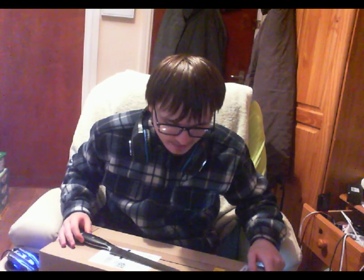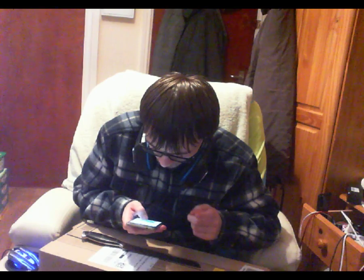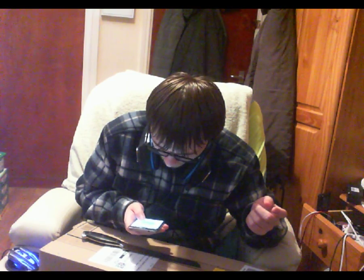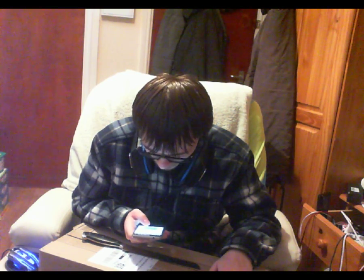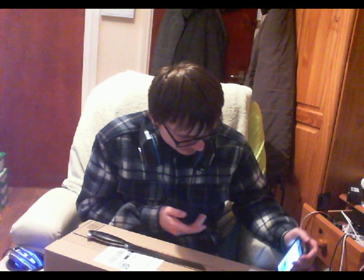So I went on Amazon and got the cheapest wireless keyboard and mouse I could find that had a good rating. I found this Logitech one for £17 — it's currently on offer at 22% off. It's the Logitech MK270 wireless keyboard and mouse combo for Windows, with a long range 2.4 GHz wireless connection, a compact mouse, and a full-size keyboard.